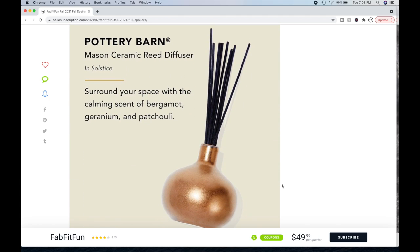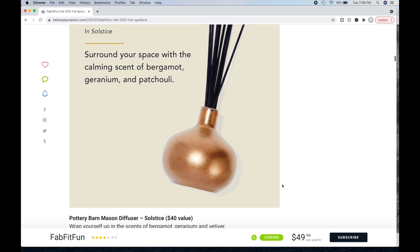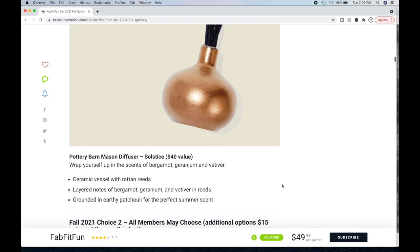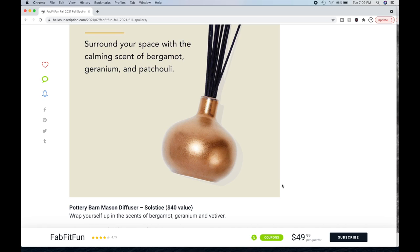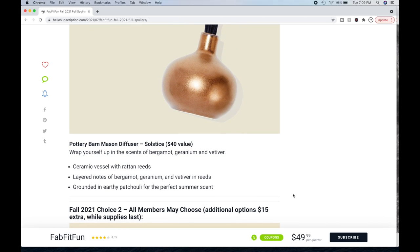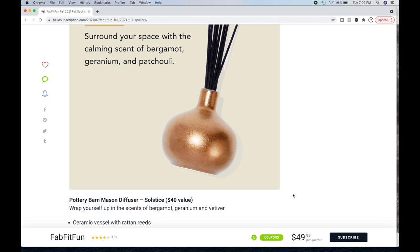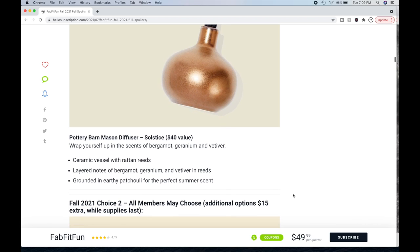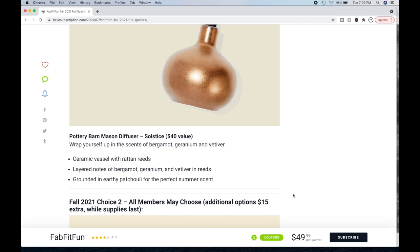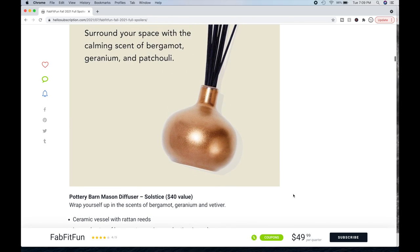The next choice is the Pottery Barn Mason Ceramic Reed Diffuser in Solstice. Surround your space with the calming scent of bergamot, geranium, and patchouli — a scent I could get on board with. But if I can't smell it in person, I don't gamble on scent-only products. It's a $40 value. The description says bergamot, geranium, and vetiver — grounded in earthy patchouli for the perfect summer scent. Maybe vetiver is part of the overall scent package.